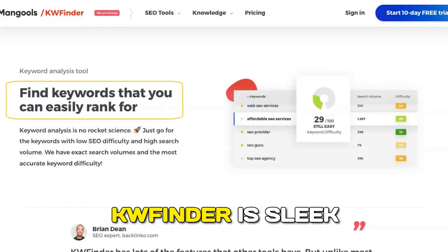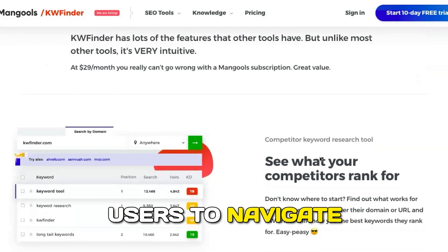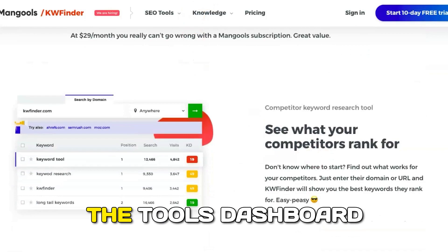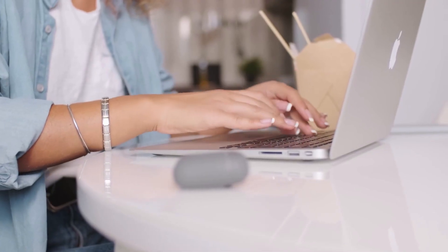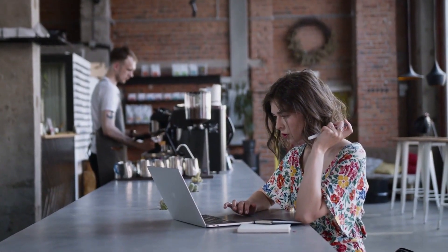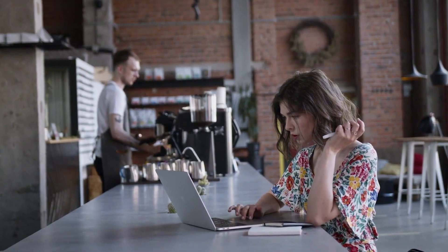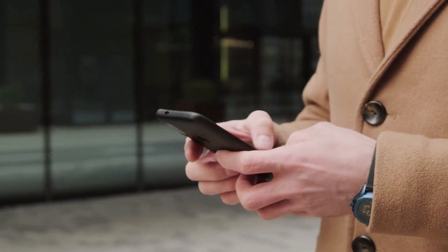The design of KW Finder is sleek and intuitive, making it easy for users to navigate through the various features. The tool's dashboard is well organized, allowing you to access keyword data and competitor analysis without feeling overwhelmed. This user-friendly approach encourages exploration and experimentation, which is essential for learning and growth.